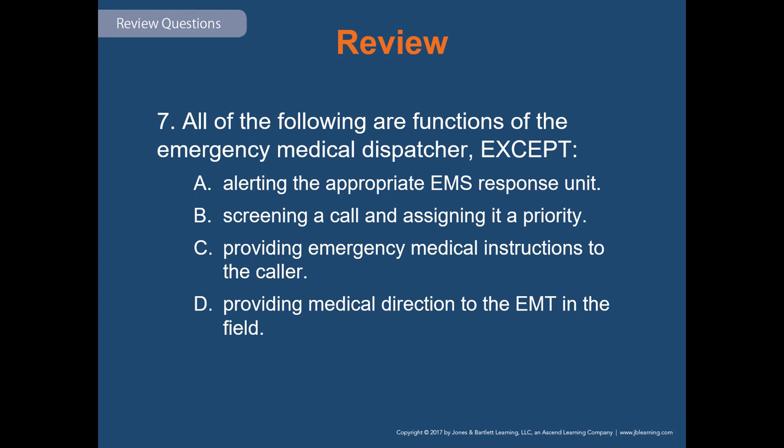Review question seven: all of the following are functions of the emergency medical dispatcher, except — alerting the appropriate EMS response unit; screening a call and assigning it a priority; providing emergency medical instruction to the caller; or providing medical direction to the EMT in the field. The correct answer is D — providing medical direction to the EMT in the field is not a dispatcher function, that is what medical control does.